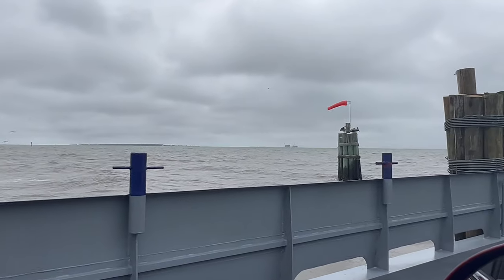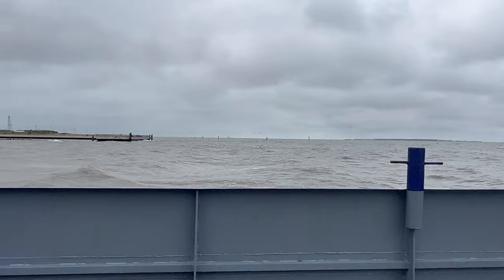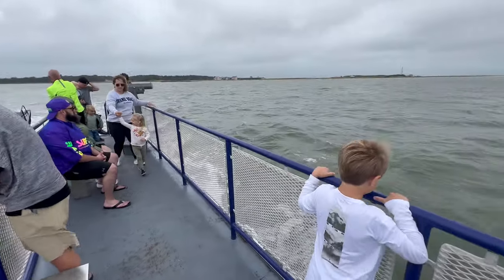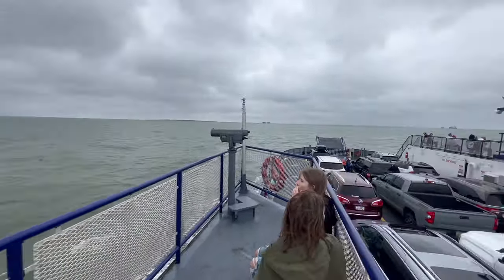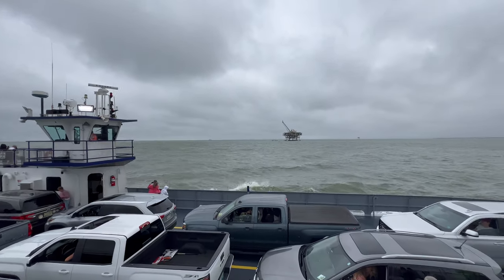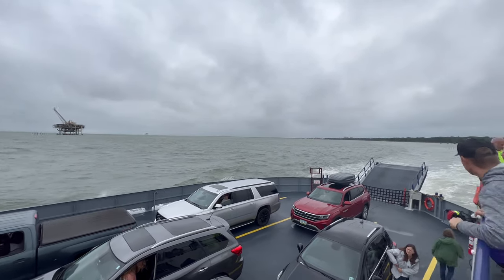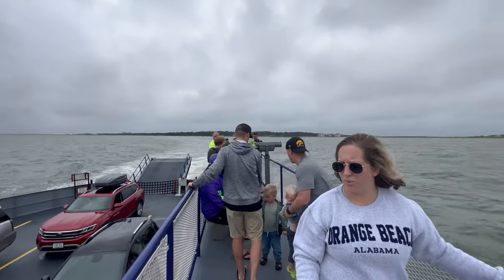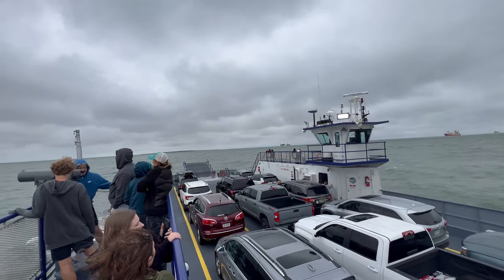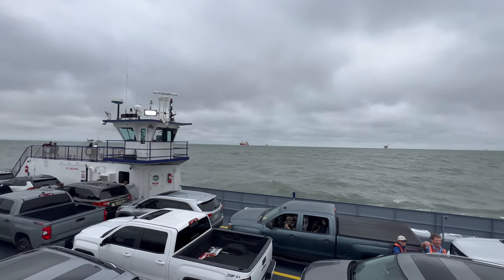We are departing — check out the pelicans over there, bye bye little buddies! We are on the observation deck and there is our car down there. There are some oil rigs around. It's a windy day today.